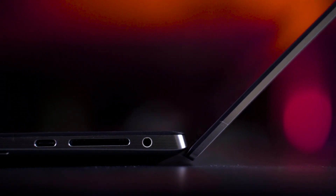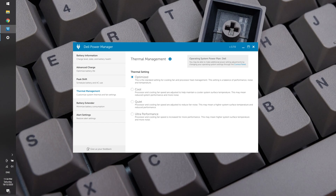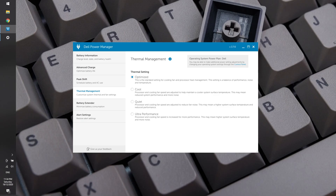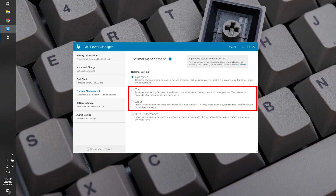Tip number three is still within Dell Power Manager but about performance. Under the Thermal Management tab, you're presented with four distinct options. By default you'll be in optimized mode, where the laptop adjusts itself to how you use it. This works most of the time, but occasionally the fan ramps up when I open Spotify, which is a little weird. There's also the option to go for either cool or quiet modes.